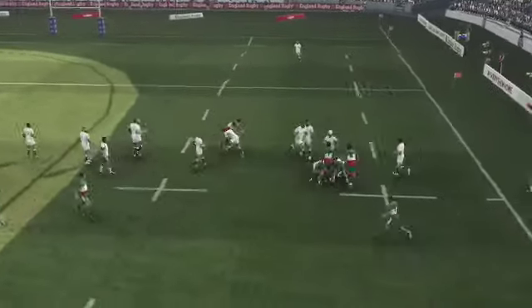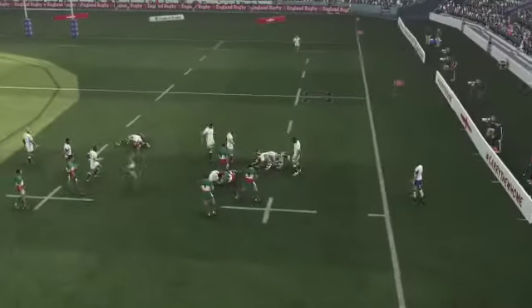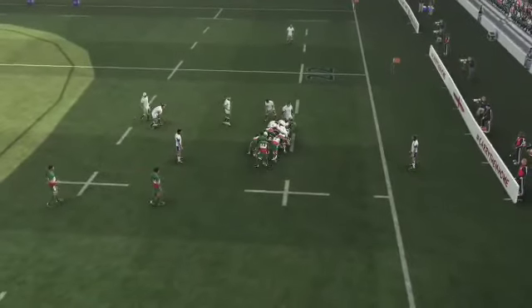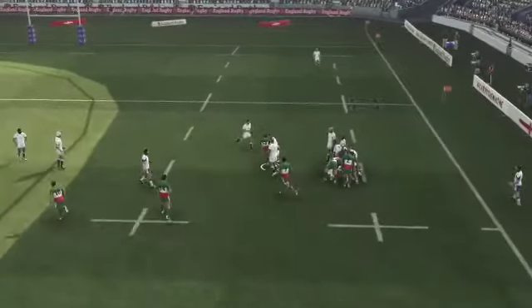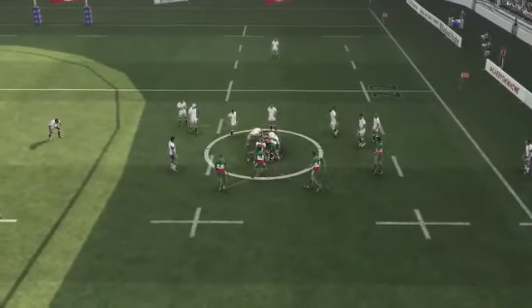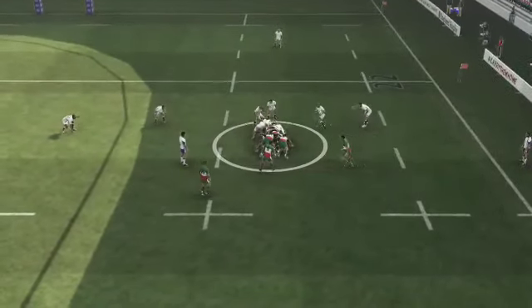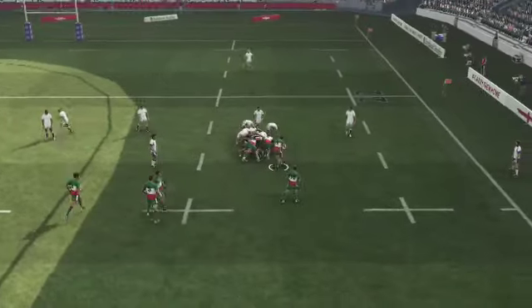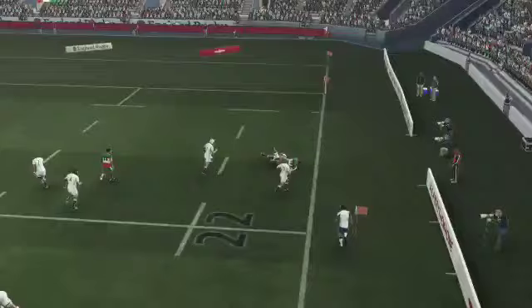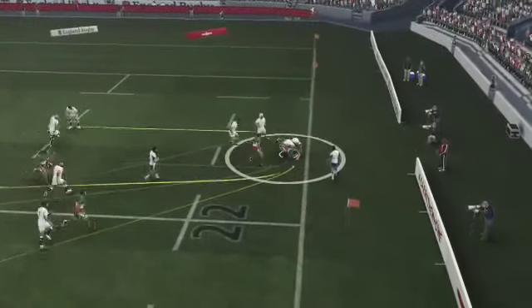He runs hard at the defense. Good work in the rush. There's some real force in this defense. Barrett finally dragged him down. Trying to turn it over quickly. Stringing together some phases but the defense holding pretty strong. Do they have this still? Yes they do.